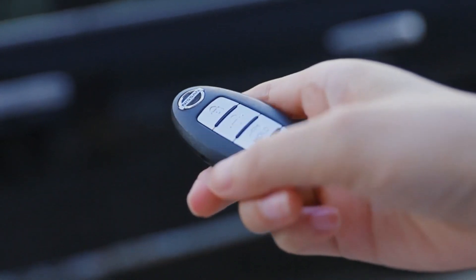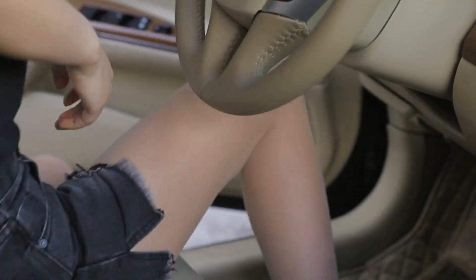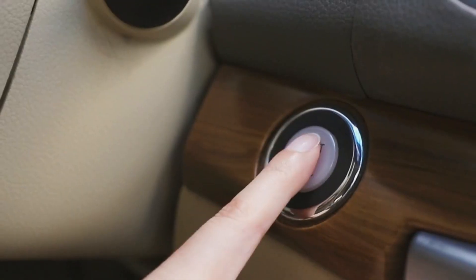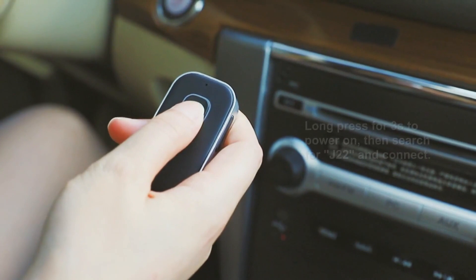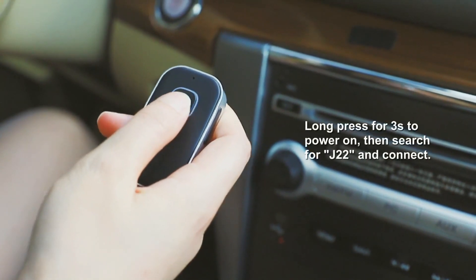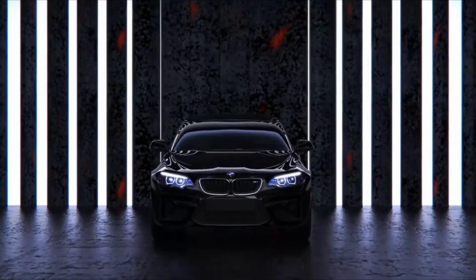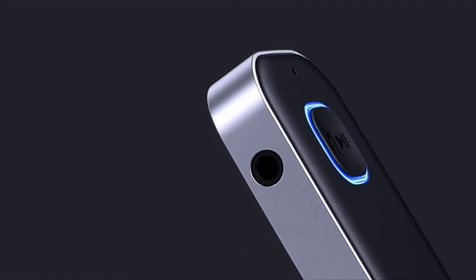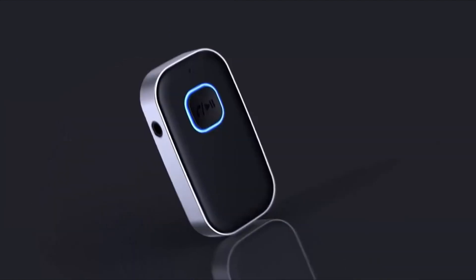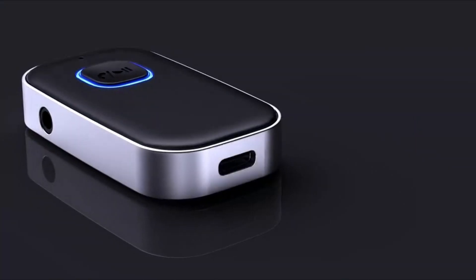Number 2: If you have an older vehicle that isn't equipped with Bluetooth, this little device can simply turn it into one. Just plug it in and you can throw away all of your cables. Connect your smartphone and start streaming your favorite music or enjoy hands-free calls. The Comesoon Bluetooth receiver has long-lasting battery life, fast charging, and noise reduction.